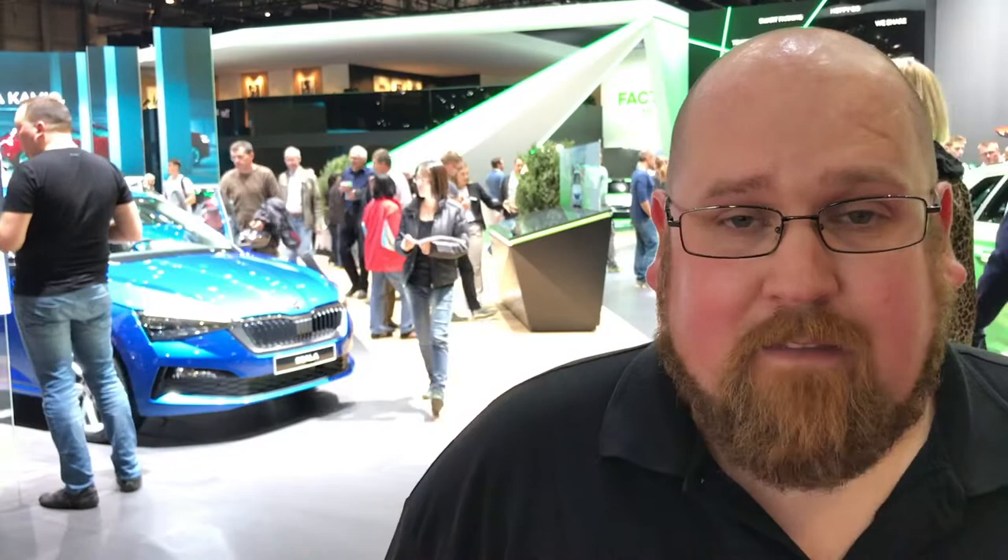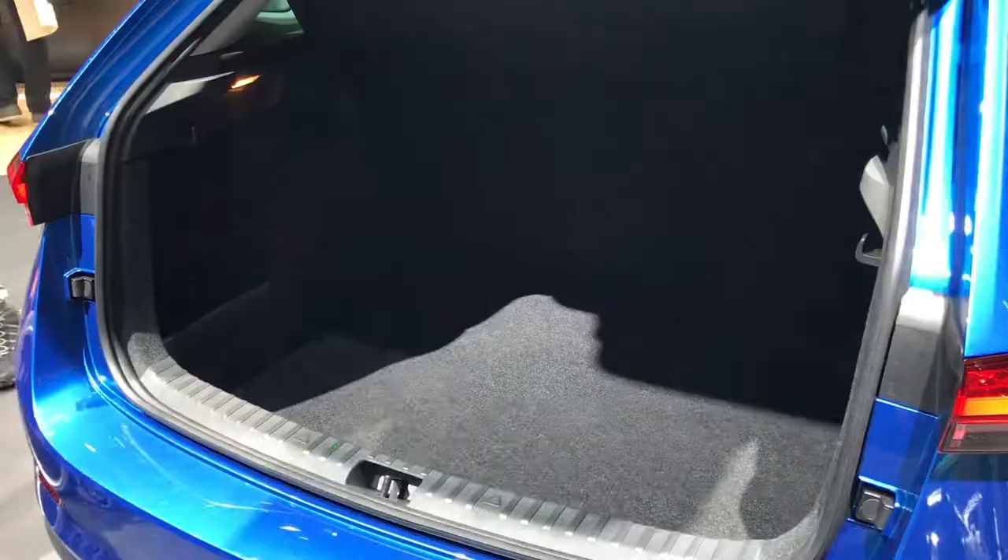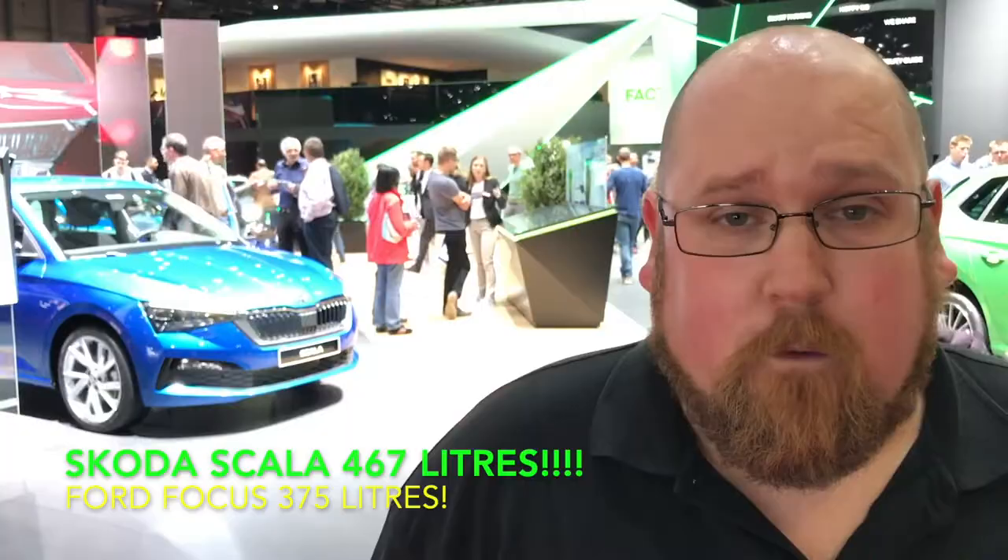These cars are very important for Skoda — they are both based on the new MQB A0 platform, the first two Skoda cars on that platform. The Kamiq will be familiar to VW fans because you have the Seat Arona and the all-new Volkswagen T-Cross as relatives. The Skoda Scala is a bit of an oddball: although it shares the same platform as the Volkswagen Polo and Seat Ibiza, it's a much bigger car with a humongous boot, rivalling even the new Ford Focus.